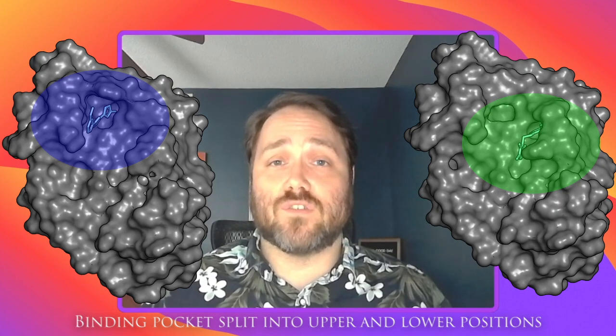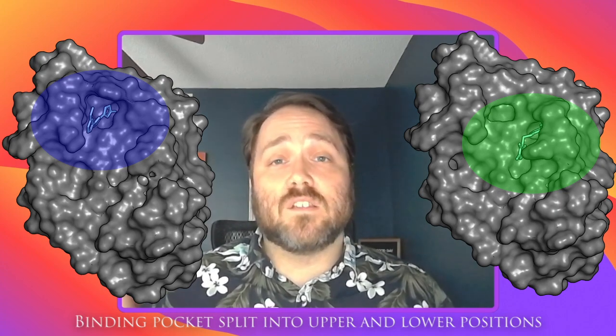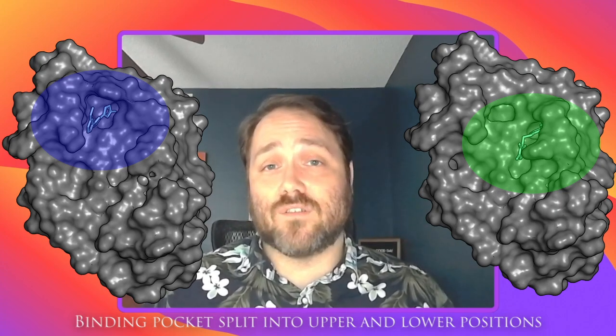But why is this so challenging? Well, the CCHFV OTU protease interacts with another protein called ubiquitin. The binding pocket where this interaction occurs is quite large and superficial, making it the real puzzle to find the perfect fit for a potential inhibitor.